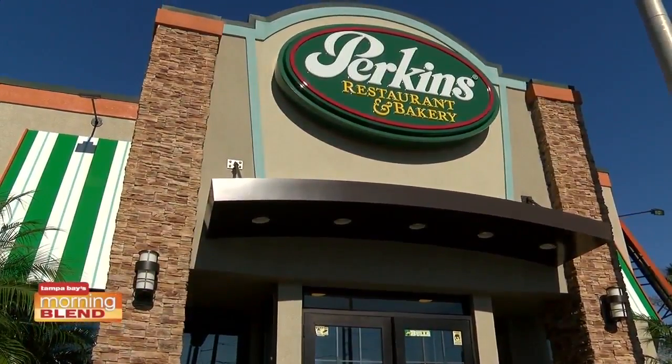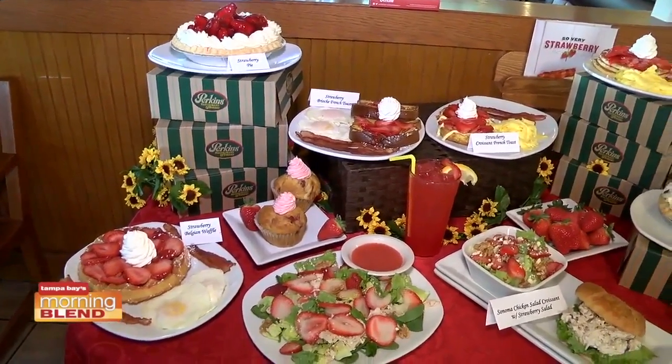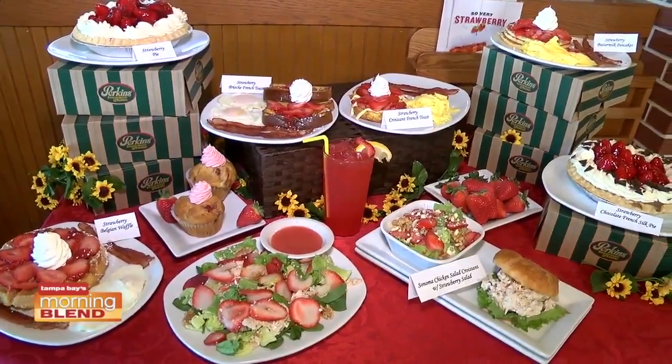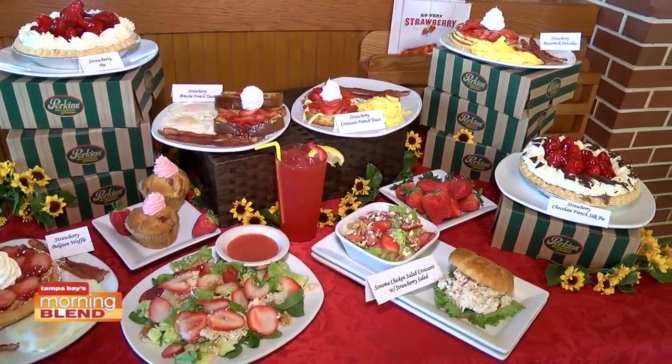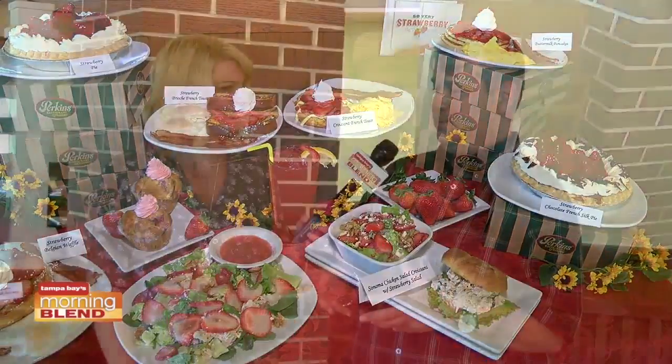So let's talk about this new revised menu — berries have literally been sprinkled on almost everything from breakfast, lunch, dinner, dessert. So very strawberry. We've kept our traditional waffles. Anything that we're serving in the next six to eight weeks for this limited time offer is going to be with fresh strawberries.